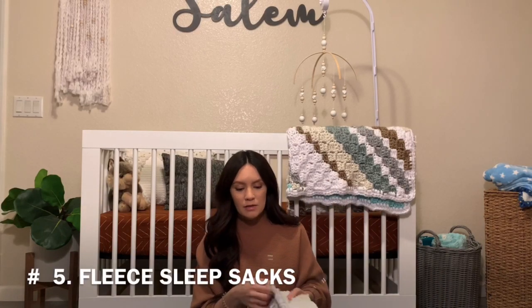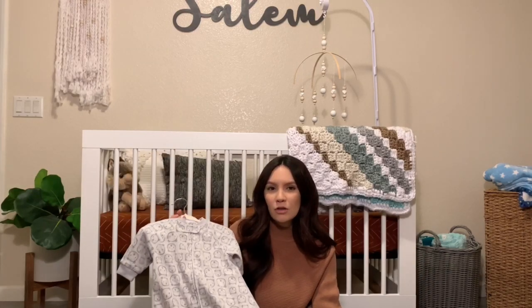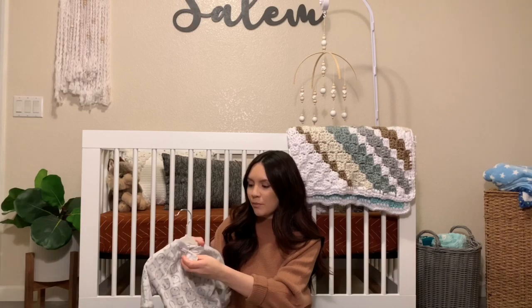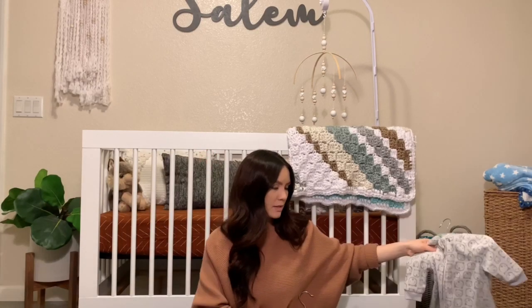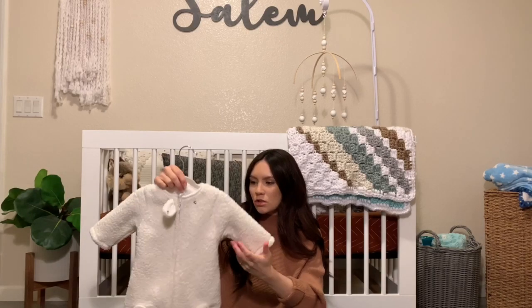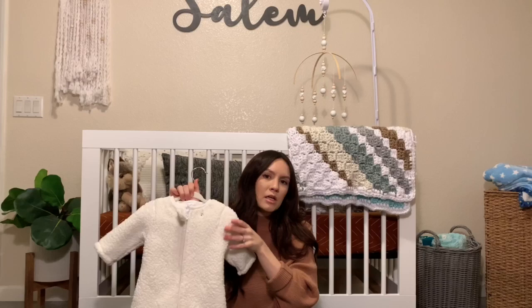If you live in a colder climate, I recommend something you can get them in and out of easily. I recommend sleep sacks — he has a couple of them. I like the fleece-lined ones because they keep your baby really warm, and they have a little button and simply unzip, making diaper changes very easy. You can put clothes on underneath or just keep them in the sleep sack. This one is more of a going-out option since it's a bit thicker — I got it at Marshall's or TJ Maxx. I definitely recommend getting one or a couple if you live somewhere cold.